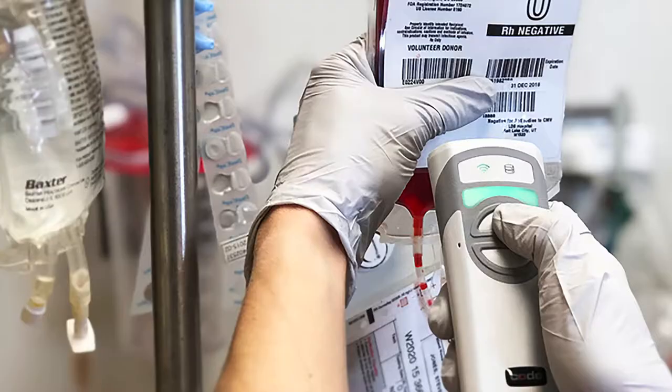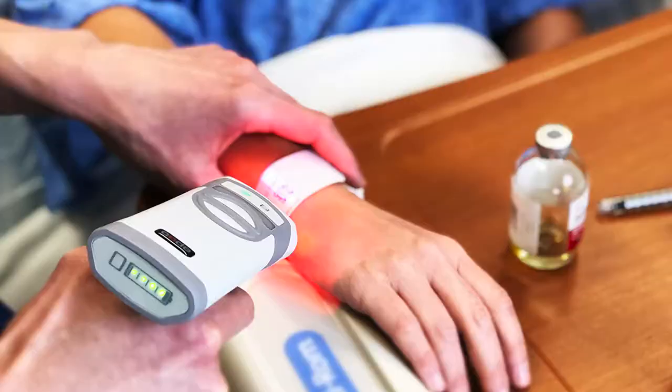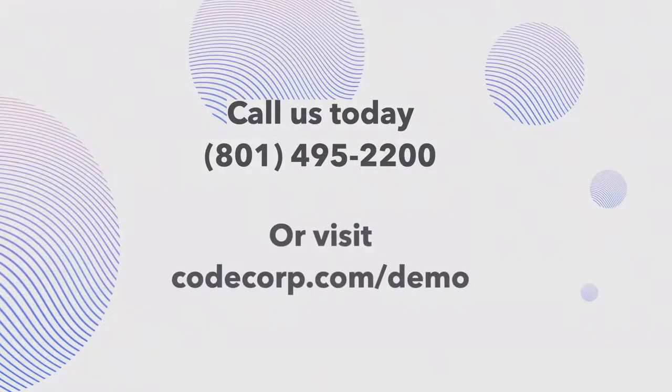Code is ready to assist you with better cleaning practices, government-level encryption security, and everything in between. Call us today to schedule a free demonstration of our exceptional barcode scanning capabilities.